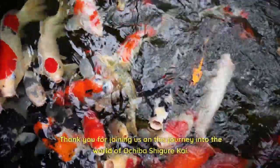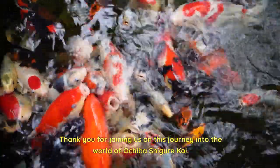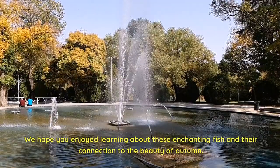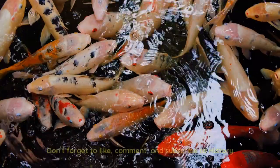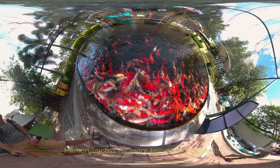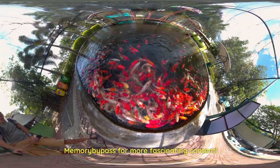Thank you for joining us on this journey into the world of Ochiba Shiger Koi. We hope you enjoyed learning about these enchanting fish and their connection to the beauty of autumn. Don't forget to like, comment, and subscribe to History Memory Bypass for more fascinating content.